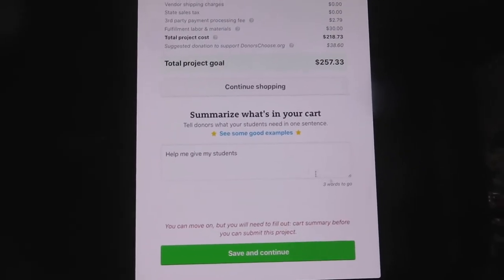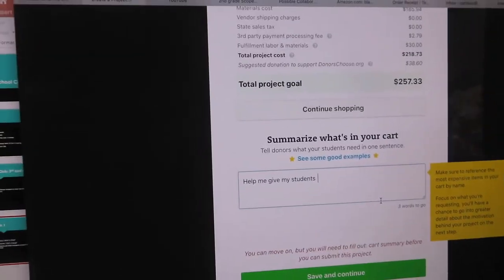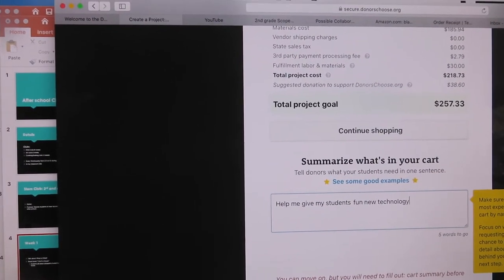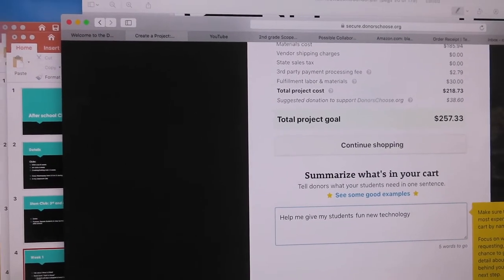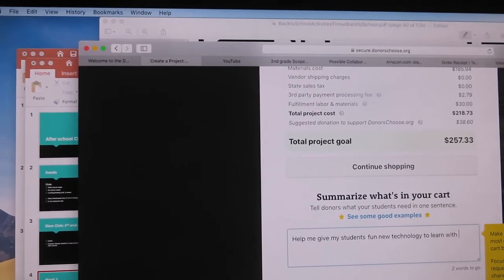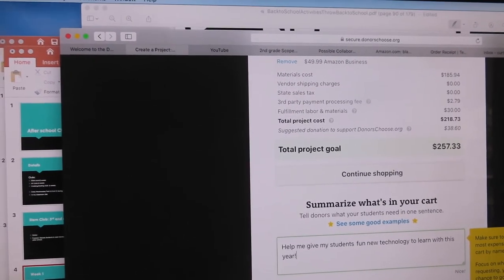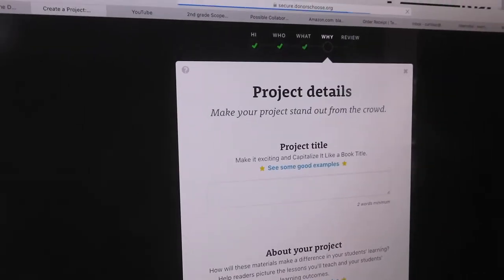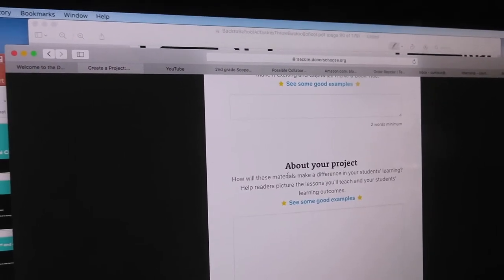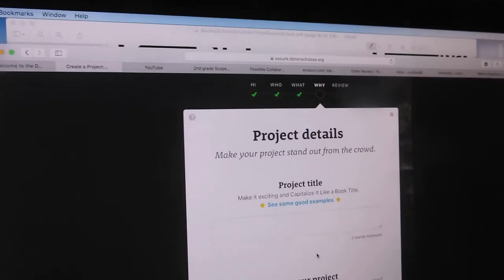At the bottom it says 'Help me give my students...' and it can literally be one sentence. I typed 'Help me give my students fun new technology to learn with this year.' It says 'Nice!' then you click save and continue. Next you title your project and write a minimum of 100 words about it — it's super easy.